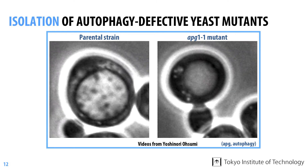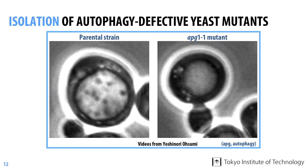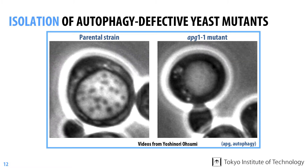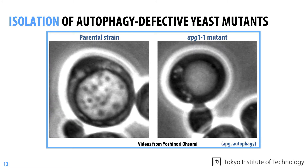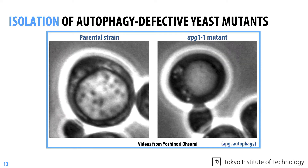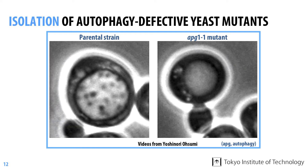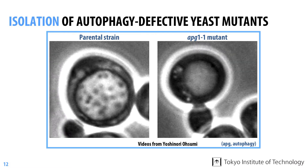Dr. Osumi was not satisfied by this achievement because he assumed that autophagy, which is a highly dynamic and complex phenomenon, must require many more genes. However, since only a single mutant was obtained after the examination of 5,000 mutants, they decided that continuing the same approach was not the most efficient way forward.